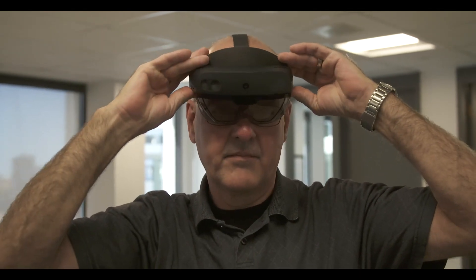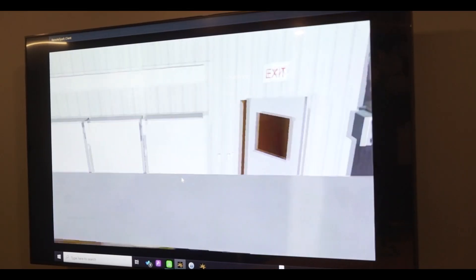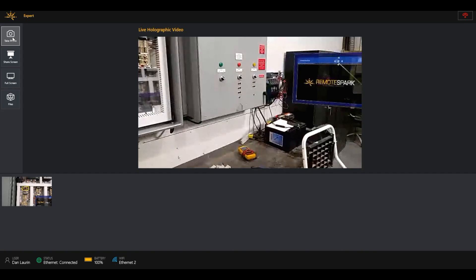It's easier to think of things you can't use it for than things you can. If you want to connect a remote worker to an expert and collaborate on an issue, it's perfect.